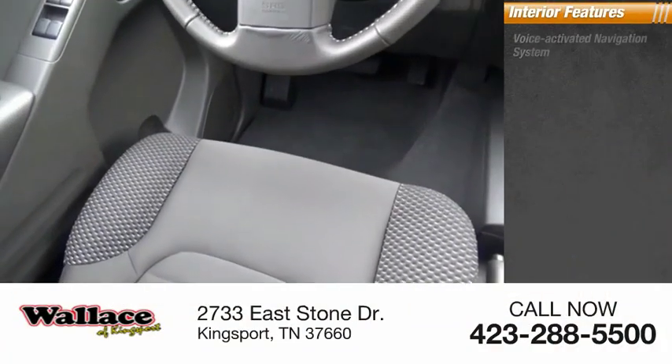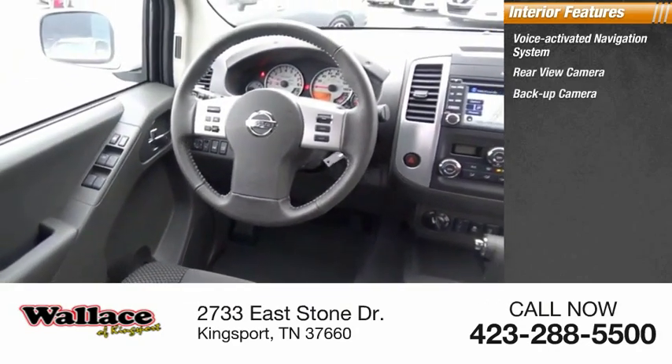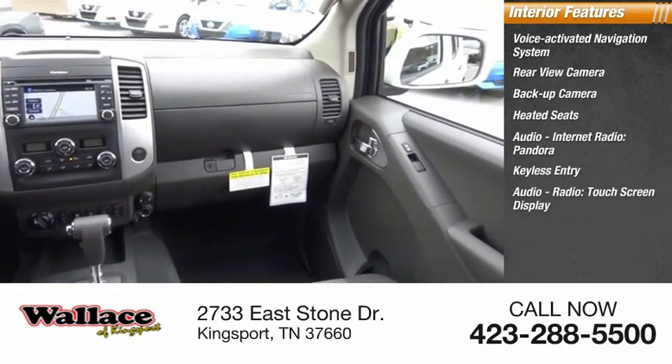Inside you'll find a voice activated navigation system, rear view camera, heated seats, internet radio, Pandora, keyless entry, and a touchscreen display.